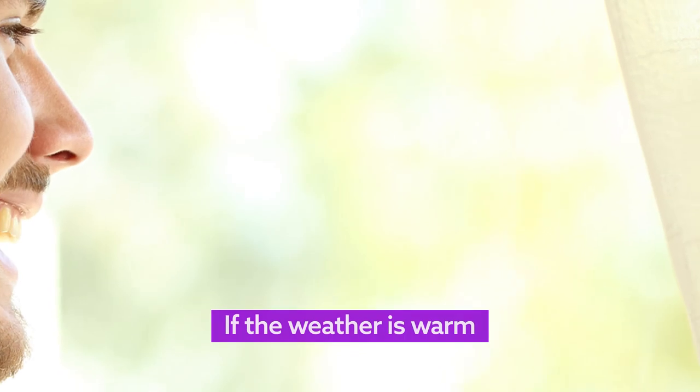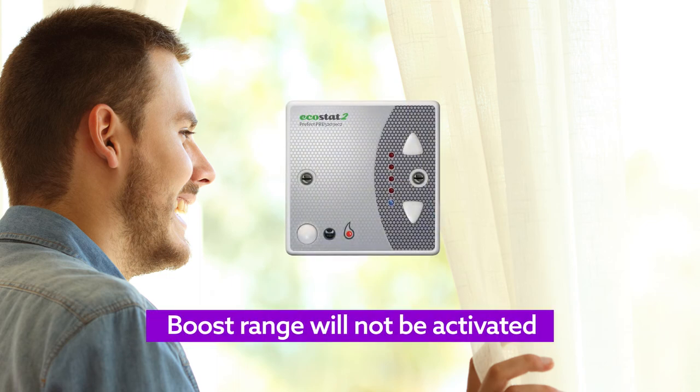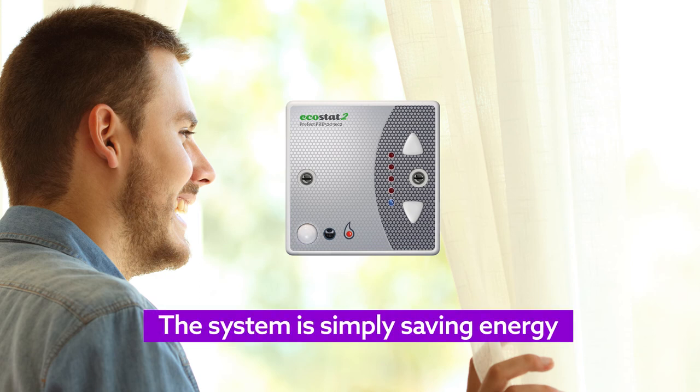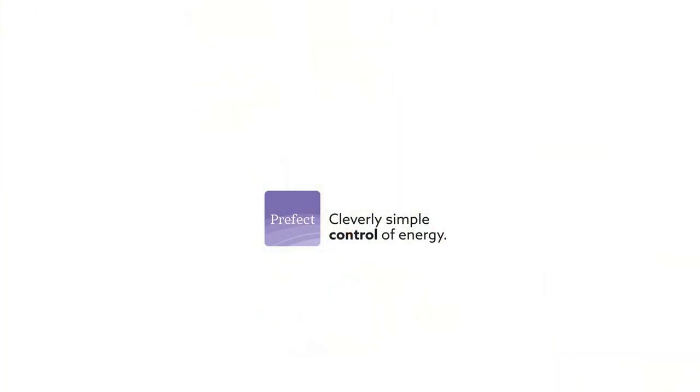Finally, if the weather is warm, ambient room temperatures may be equal to that outside. When this happens, boost range will not be activated as no heat is needed — there's no need to contact the maintenance team. The system is simply saving energy. As temperatures fall, the heating will activate to keep you comfortable. Prefect Controls: cleverly simple control of energy.